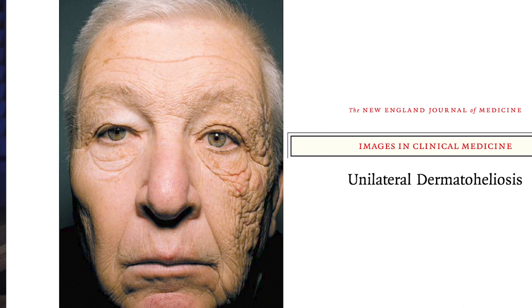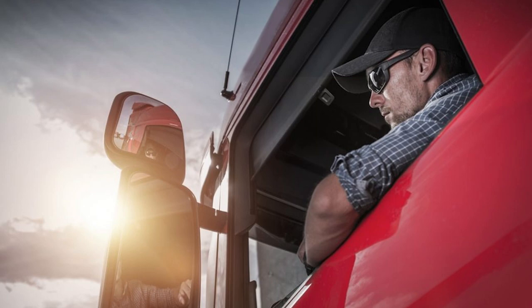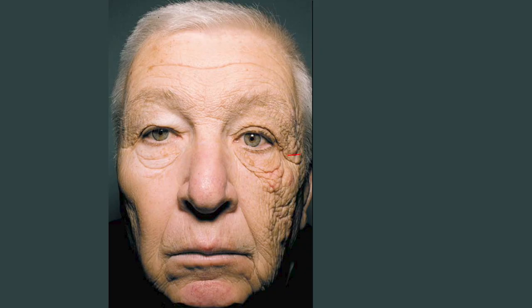Wide-brimmed hats, especially for beach days or extended outdoor exposure, are a great way to provide additional UV protection around the eyes. This photo, published in the New England Journal of Medicine, was taken of a 69-year-old truck driver who had spent 25 years driving trucks. Because of where the driver's seat is located, the left side of his face received significantly more UV exposure, resulting in deeper wrinkles and lines along that side — a striking example of photo aging caused by UV exposure.